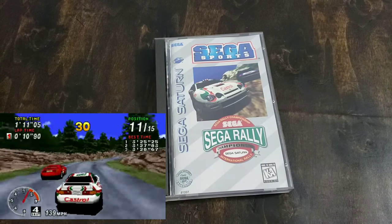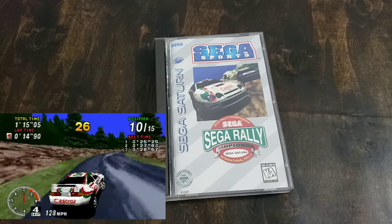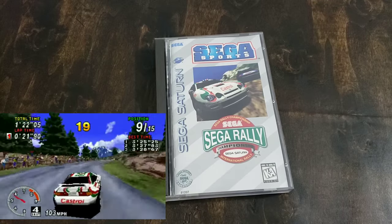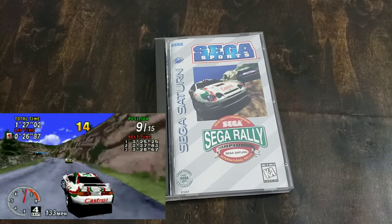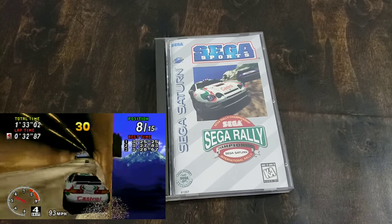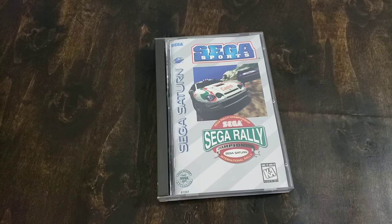Next is Sega Rally — this is one of my top Saturn games. This port is so, so amazing; it's incredibly close to the arcade and it just feels right. It's one of those games that I think should be in every collection. Now, admittedly, as much as I love Daytona, I don't have a copy. That game controls great but it bothers me how bad it looks. If I'm going to play Daytona, I play it on the Dreamcast.